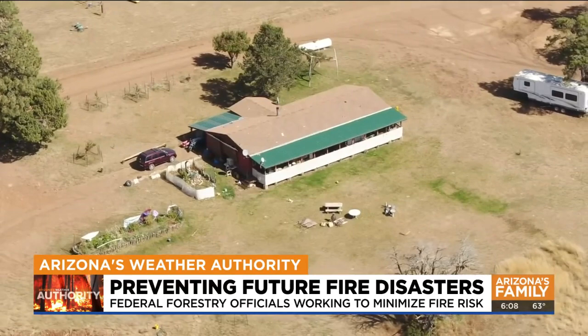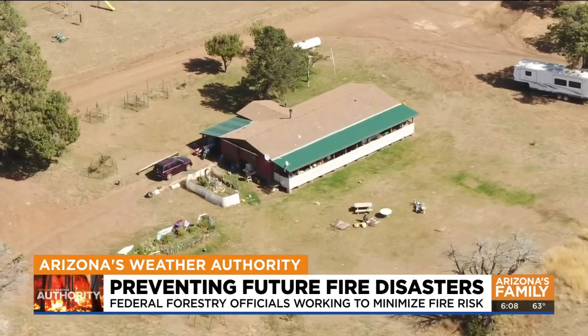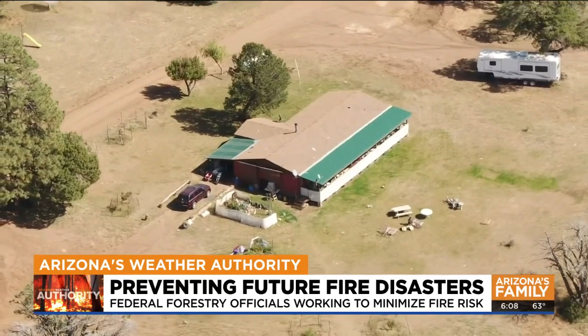The goal is to create a fire break for neighboring communities, protect power lines that feed the Phoenix metro area, improve watershed conditions for SRP customers, and create a more livable environment for wildlife.